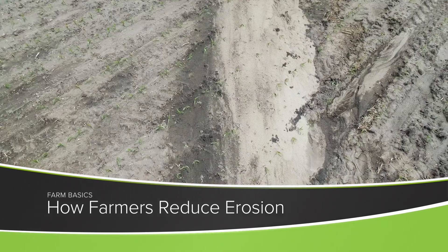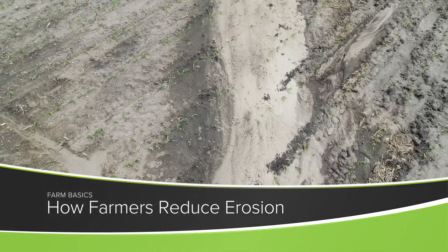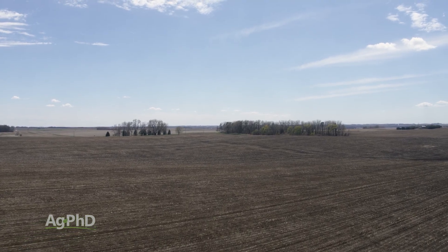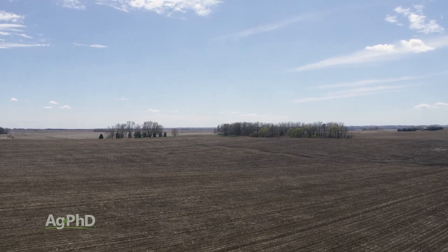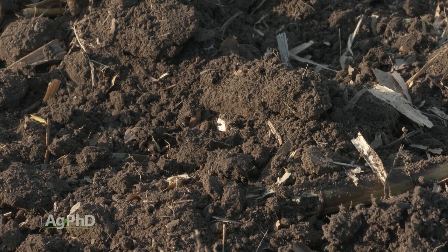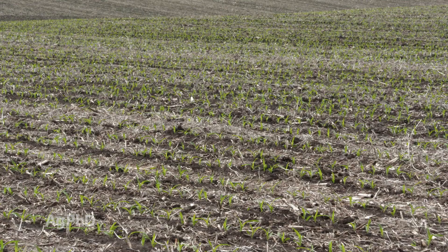During our Farm Basics time today, we're going to talk about how farmers are reducing erosion. This is a great topic because Brian and I are the fourth generation of our family farming the same ground. You think about how valuable soil is to farmers – we're four generations down the chain and still farming that same dirt, so we want to hold the soil in place as much as we can. But how are we doing that?